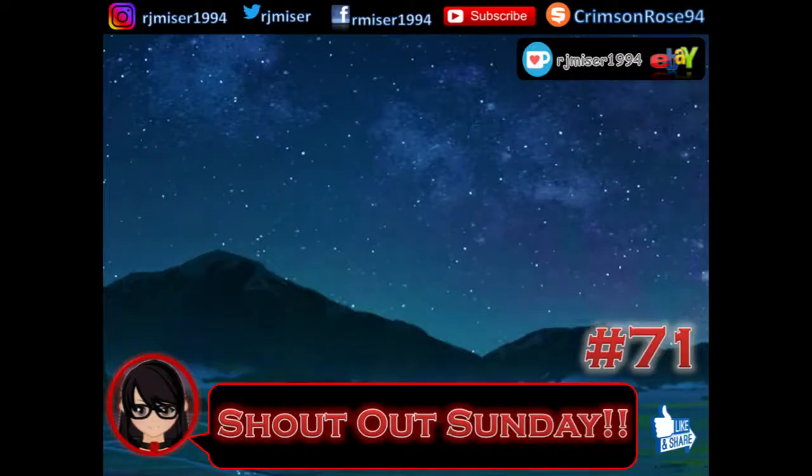Hello, welcome to Shout Out Sunday number 71! A huge thank you to the new subscribers, the ones who stayed, the ones who watched and liked the videos. I want to comment because no one actually commented for two months. Anyway, moving on to who I bought from recently.